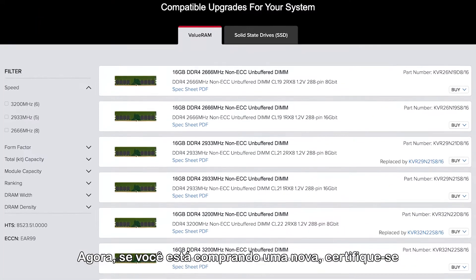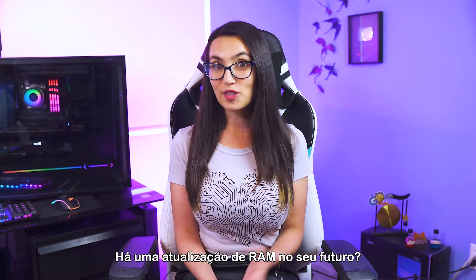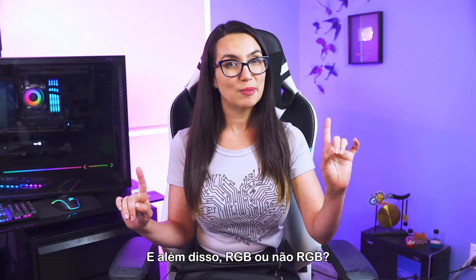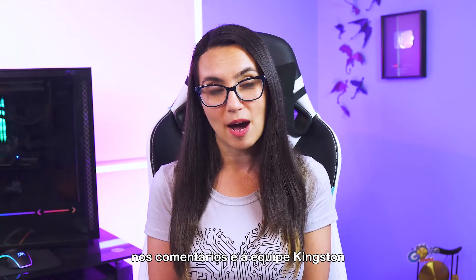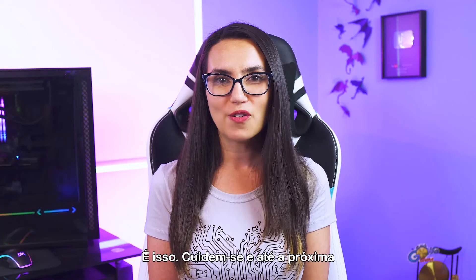Now, if you are buying new, be sure to check which type of RAM your motherboard can support. Is there a RAM upgrade in your future? A specific type that you're eyeing? And all importantly — 2RGB or not 2RGB? I kid, but seriously, if you have any questions not answered in this video, please leave them in the comments and the team at Kingston will do our best to help out. Alright, take care everyone and I'll see you next time with more DIY in 5.